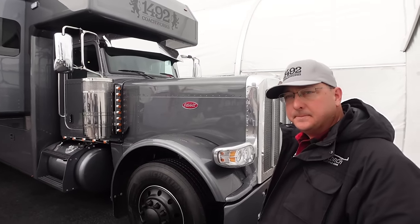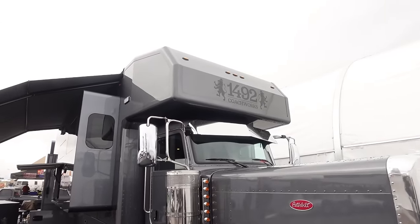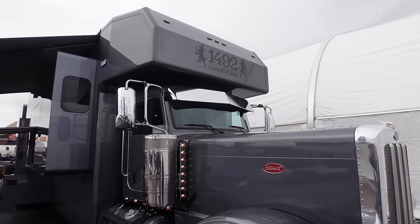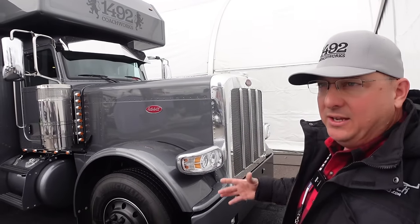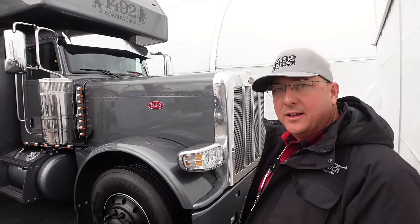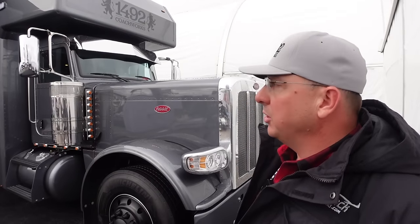Tying that in with the interior you guys built, this is an awesome package. I want to point out the lines of the front cap here kind of follow the lines of that Peterbilt cab, a little different than the cap we saw on the Freightliner last year. Yeah, this 389 is narrower and a little bit shorter — that old school Pete look. My main deal was I didn't want it to look like our box was eating the truck. So we definitely designed that differently on the 389s.